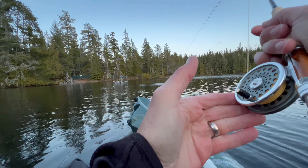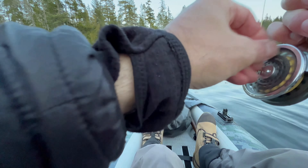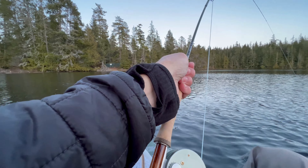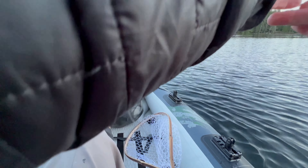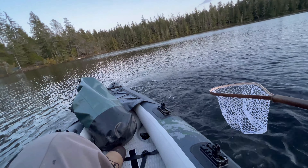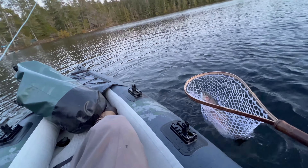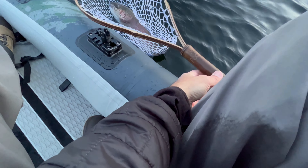Nice, nice — oh! Holy crap, that was some line ripping off there! Oh my god, he's got some weight. Yeah, it's a big fish — he's towing the kayak around! Oh my god, come on, just get in the net — oh yeah, oh holy crap! This thing is massive, what a beautiful fish!